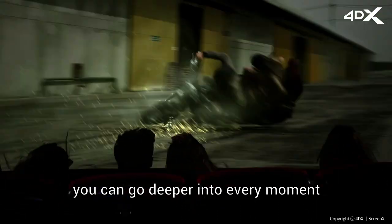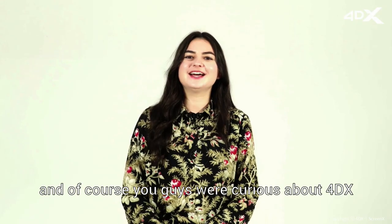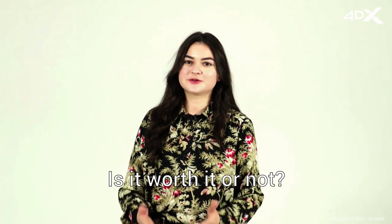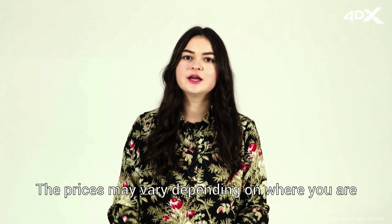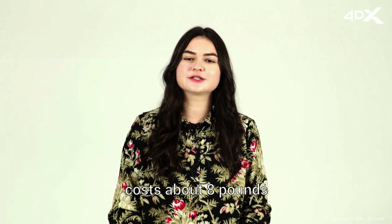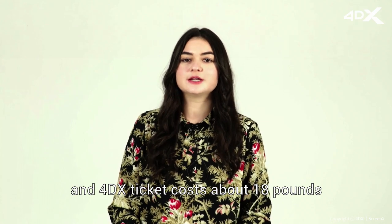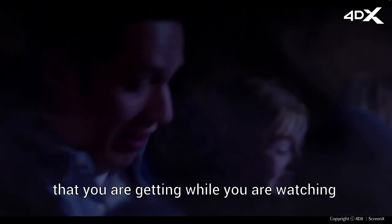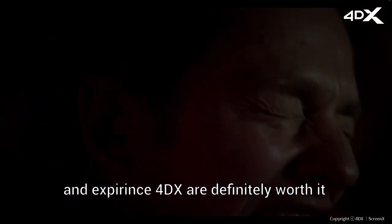You can go deeper into every moment, using all five senses to enjoy the movie even more. And of course you guys were curious about 4DX — is it worth it or not? The prices may vary depending on where you are. For example, in the UK the standard movie ticket costs about £8 and the 4DX ticket costs about £18. But all the emotions and memories that you get while watching and experiencing 4DX are definitely worth it.